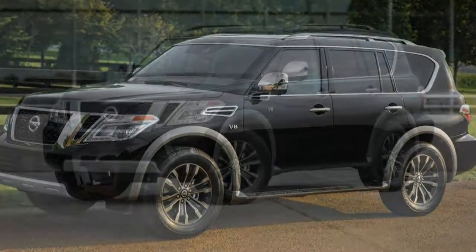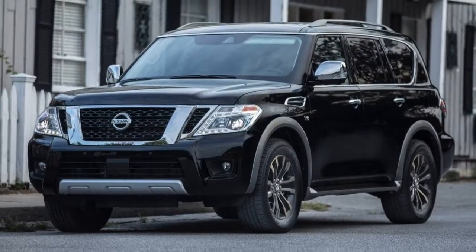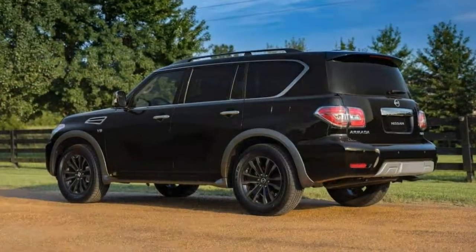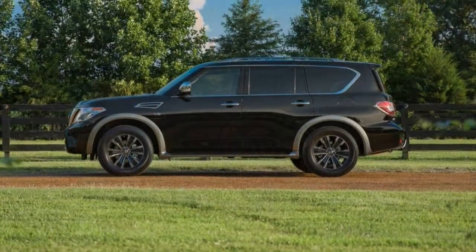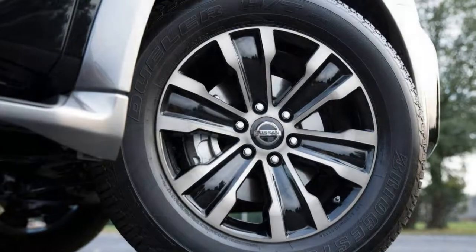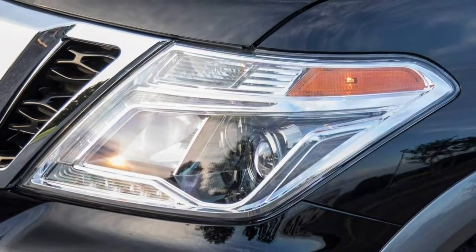The Armada has the same lane departure and forward collision warning systems first seen when the 2011 Infiniti QX56 — later renamed QX80 — was introduced. These features were too sensitive then, and we still find ourselves reaching for the off button today. Adaptive cruise works quite smoothly. For voice control, you need to adapt to a fairly strict and defined lexicon, and the system does not support push-and-hold access to Siri via a paired smartphone.